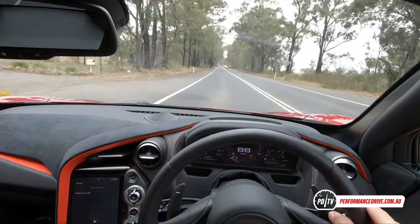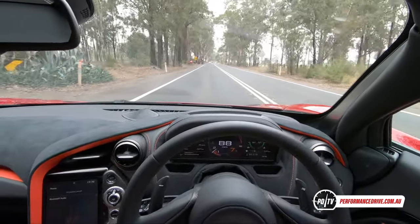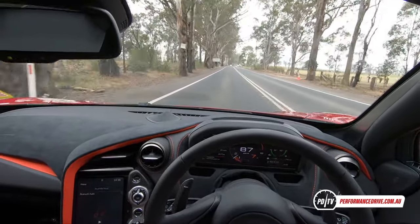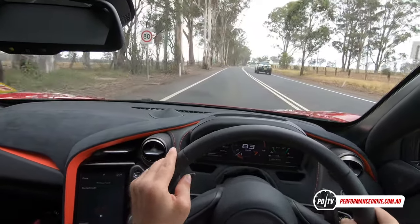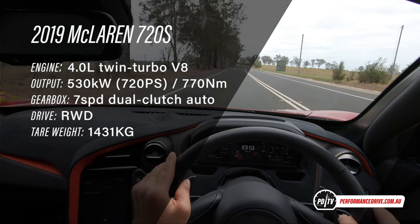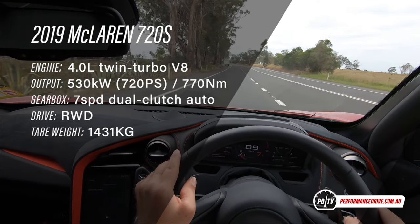I'm not going to get to test the full potential of this car on public roads - you really need a racetrack or an autobahn to open up the taps. It's just too fast - incredibly fast. It puts out 530 kilowatts, or 720 metric horsepower, from a four-litre twin-turbo V8. It's just insane, and it's rear-wheel drive as well.